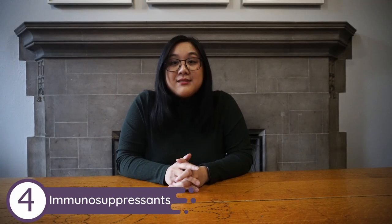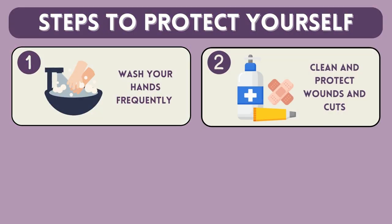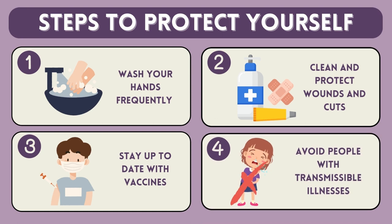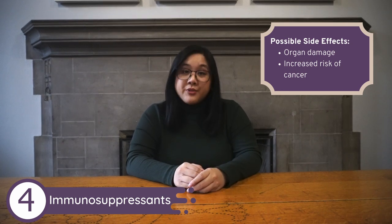Next, we're going to talk about immunosuppressants. As their name suggests, these medications work as suppressors of the immune system, and each immunosuppressant works slightly differently and treats different lupus symptoms. One common example is methotrexate. The downside is that they can make it harder for your body to fight off infections. Steps should be taken to protect yourself: washing your hands often, cleaning and protecting wounds and cuts, staying up to date with your vaccines, and avoiding people who might be ill. There are also side effects for each individual drug, such as potential damage to organs like your liver, or a raised risk of cancer.